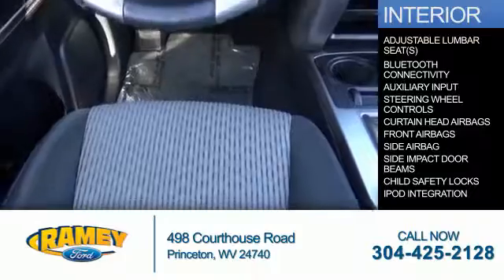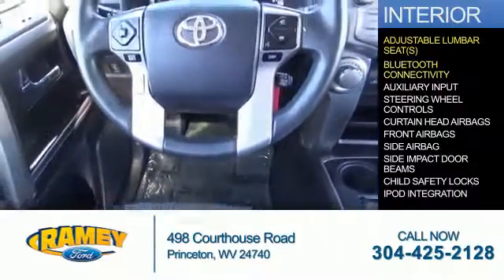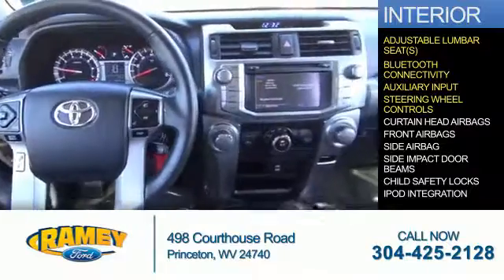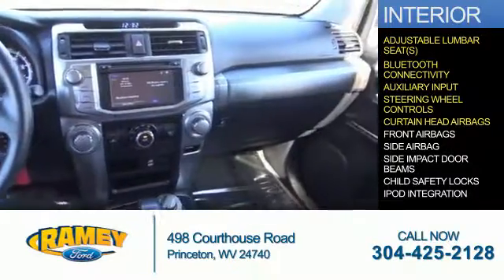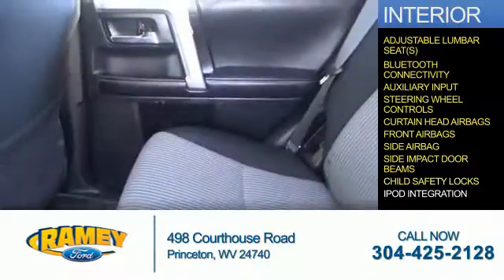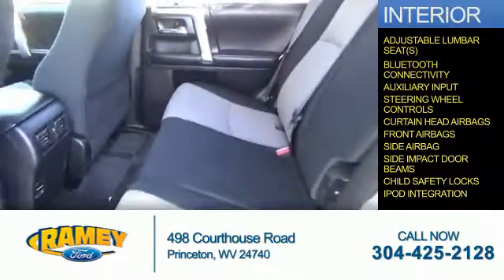Inside you'll find adjustable lumbar seats, Bluetooth connectivity and auxiliary inputs, steering wheel controls, curtain head airbags, front airbags, side airbags, side impact door beams, child safety locks, and iPod integration.